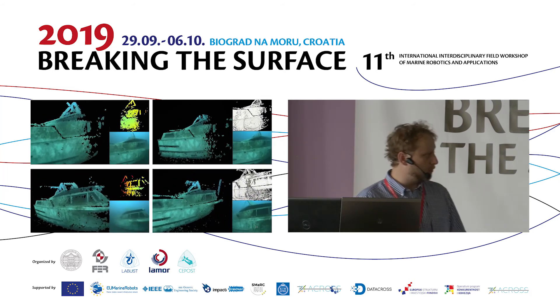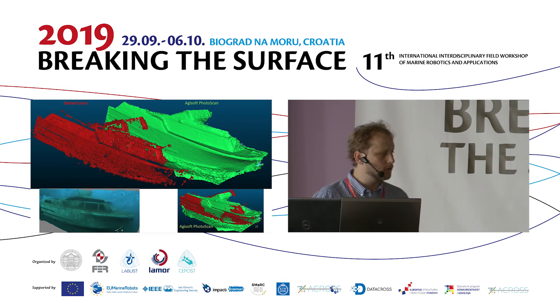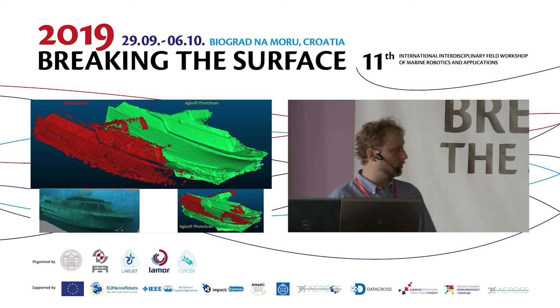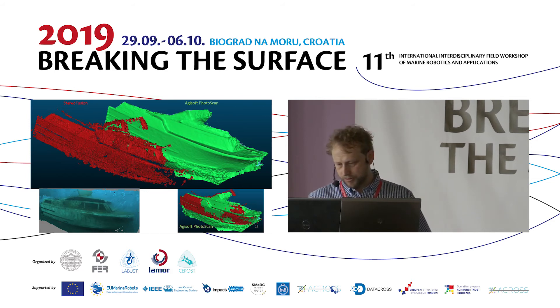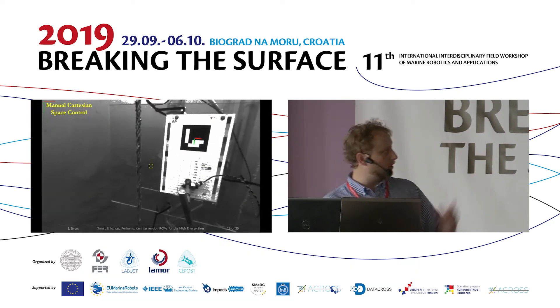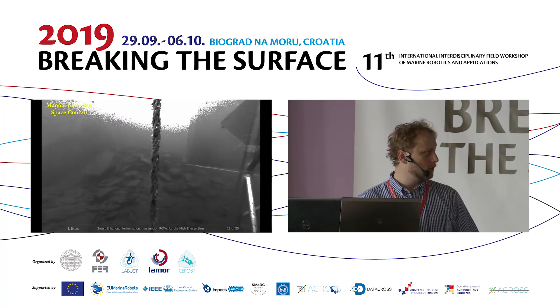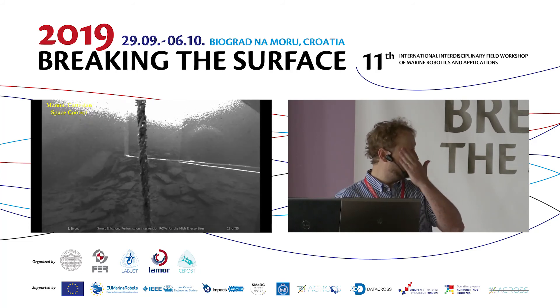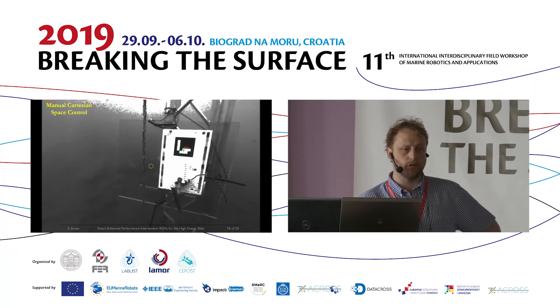This is a comparison between our stereo fusion system developed in real time and the offline generation through Agisoft Photoscan. The quality comparison between the two systems is quite good. We also demonstrated the autonomous manipulation system using Cartesian space control — manually moving a rope out of the way to gain access to a valve, and using fiducial markers for pose estimation for the autonomous manipulation.